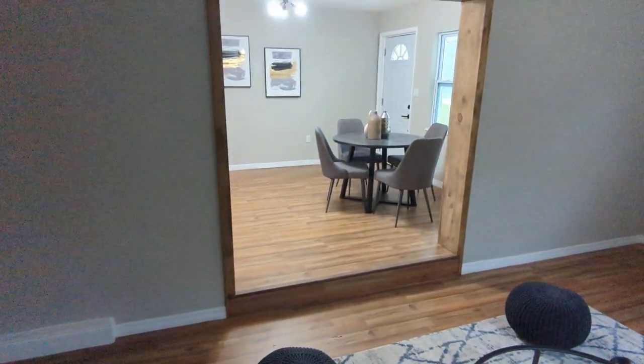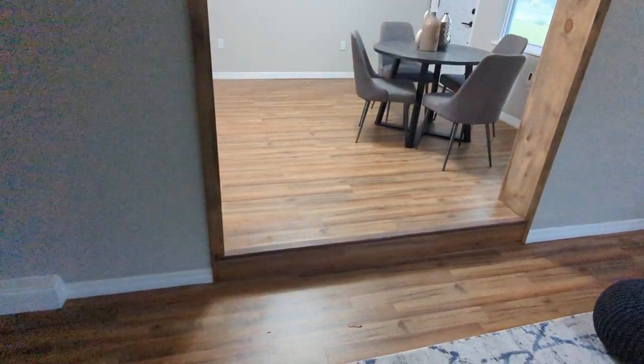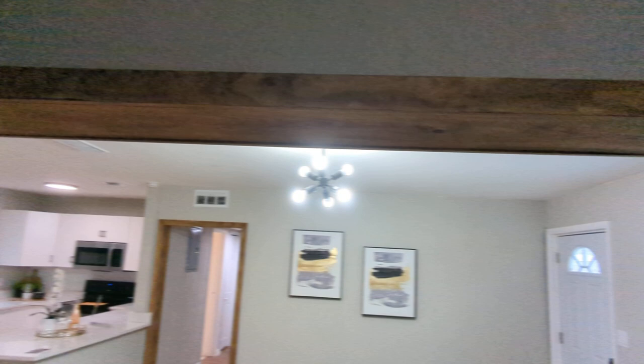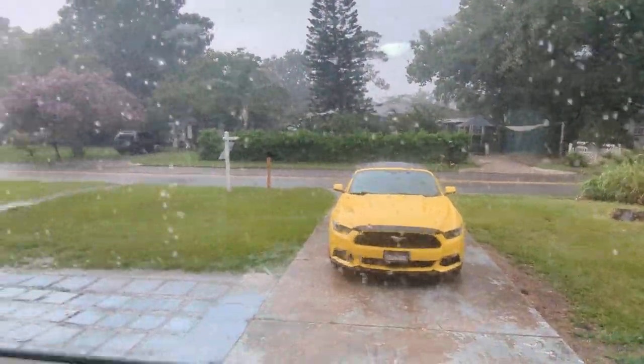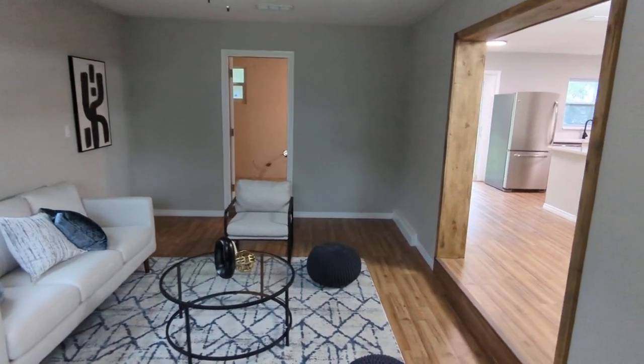The house has new AC, new roof, all new windows, and new vinyl plank flooring. You can see the trim — they did a good job matching it. It's definitely one where somebody bought it for a good price, put some money into it, and is trying to flip it.